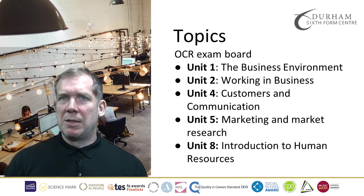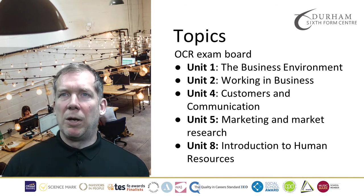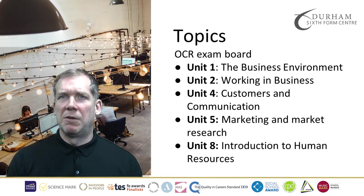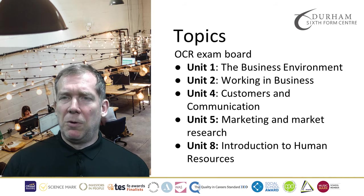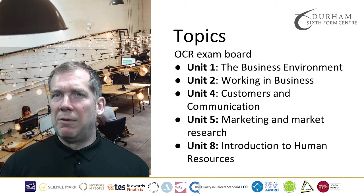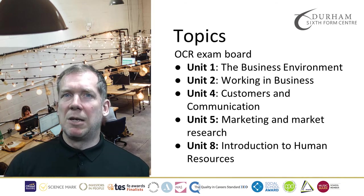Unit 2, working in business, will give you an understanding of the type of critical skills needed when working in business, such as organisation, prioritisation and effective communication. Unit 4 will look at customers and communication, and that will give you a good understanding of how important it is for businesses to know their customers and what influences customer behaviour.